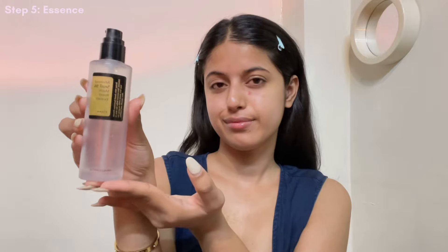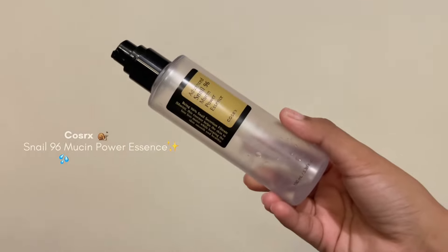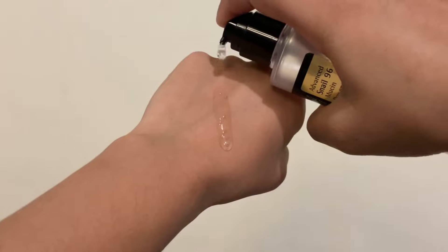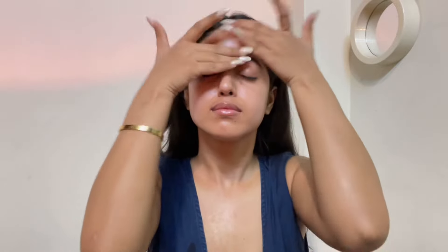Next step is Essence and I'm using the OG Cosrx Snail Mucin. Do I even need to explain how much I love this product? You've seen me using this in all of my skincare videos for the past one year. By the way, this is my first bottle and it is almost about to end, so it lasted me for a year — so quality-wise worth it, price-wise worth it. The way it hydrates my skin is everything. I have tried it in every season and my dry sensitive skin just loves it. It heals and soothes my skin. Apply it on damp skin, not dry skin, for the best results.